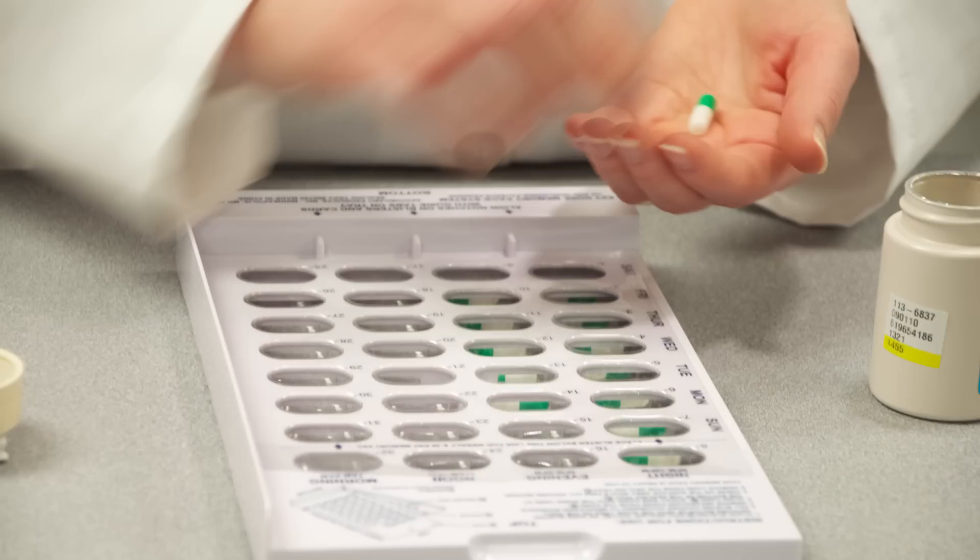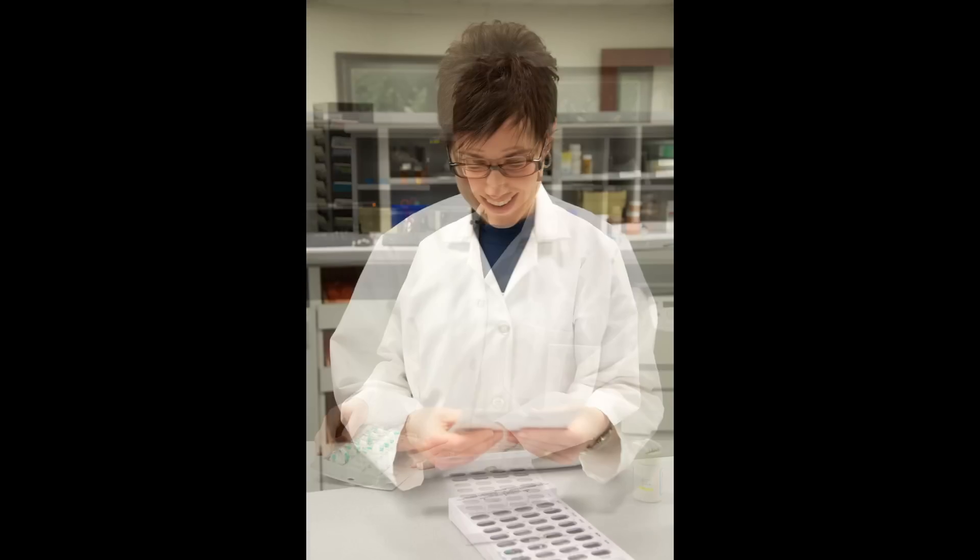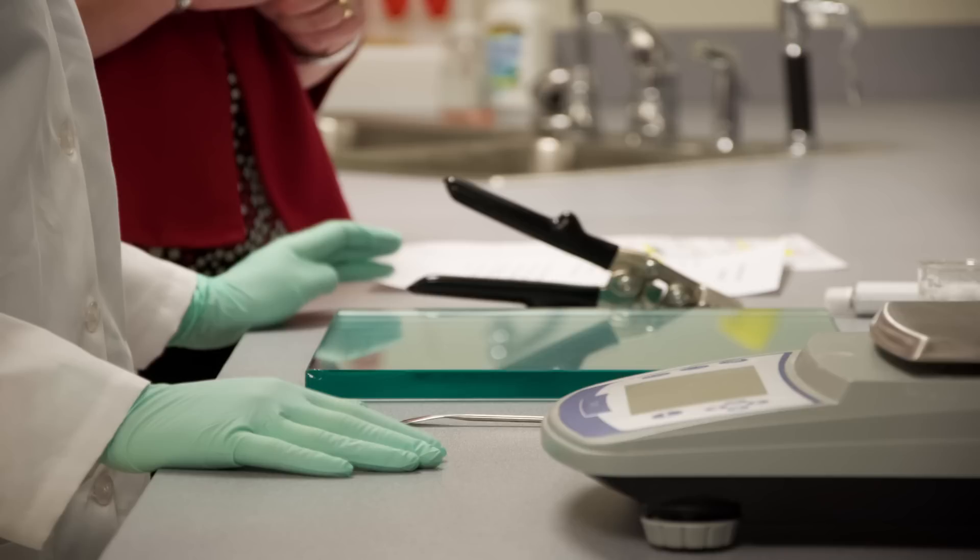There are often times a pharmacy technician will utilize a unit dose method where the pills are in a pop-through package. The technician will manually place one pill in each compartment of a specialized tray and then secure the back lining.